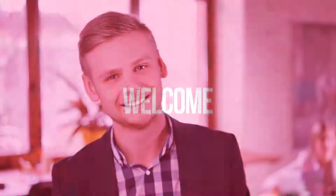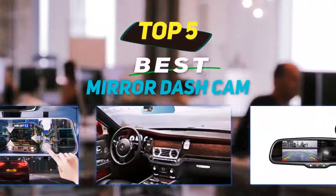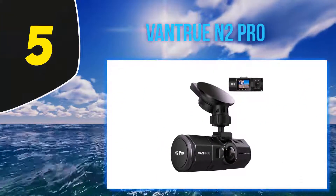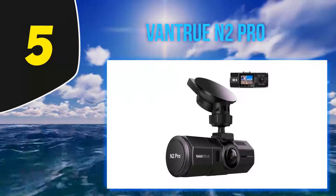Hey guys, welcome back to my channel. In this video I'm going to talk about the top 5 best mirror dash cams. Starting at number 5, we have the Vantru N2 Pro — one more beast in the list.